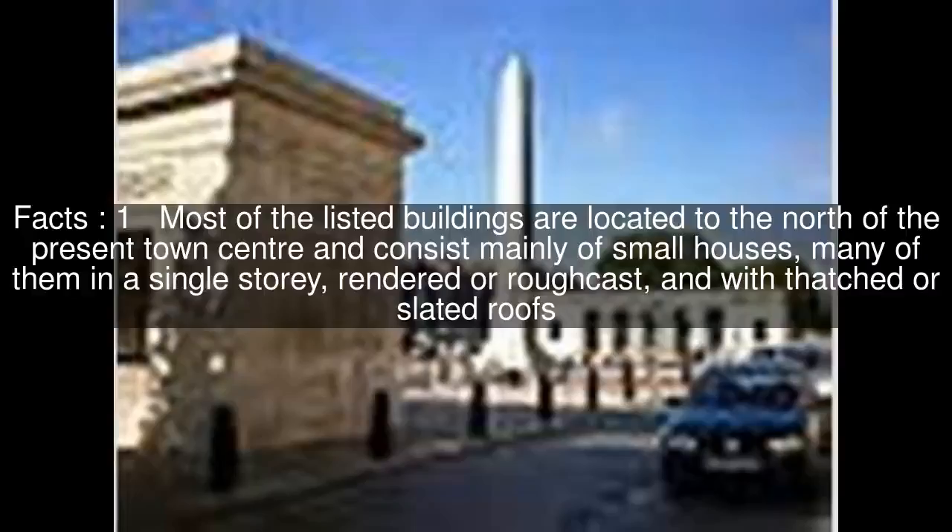Most of the listed buildings are located to the north of the present town centre and consist mainly of small houses, many of them in a single storey, rendered or rough cast, and with thatched or slated roofs.